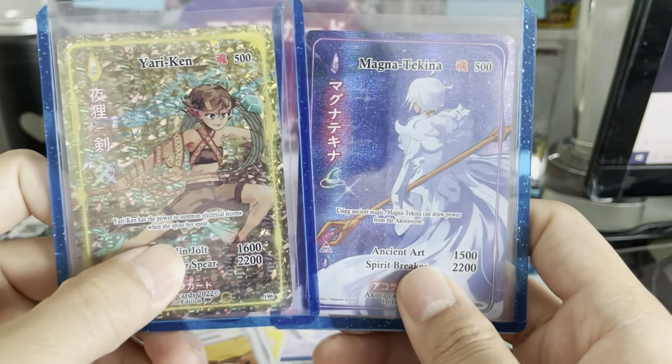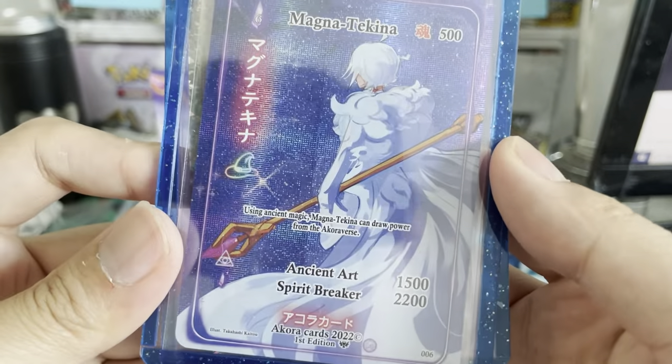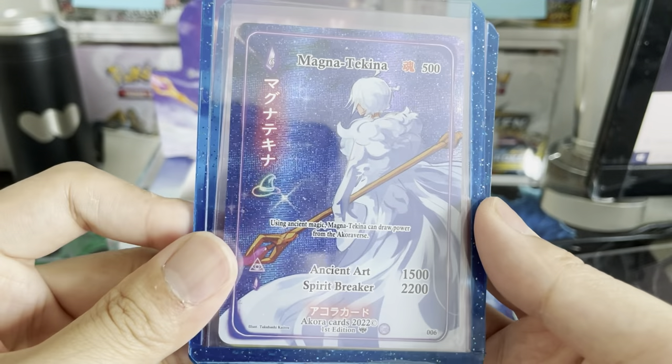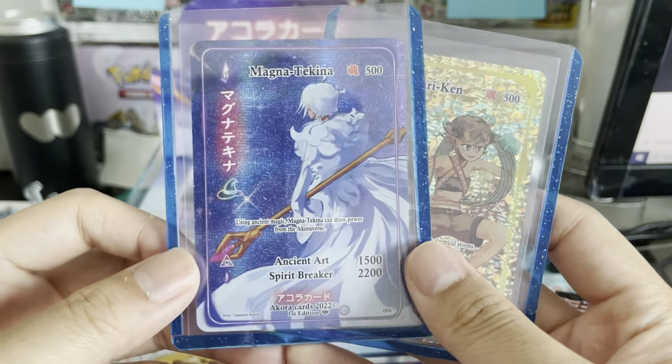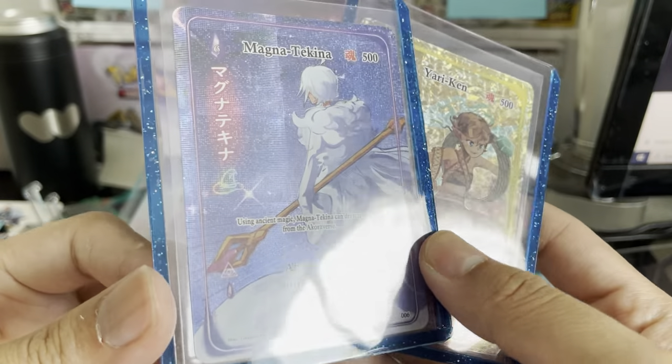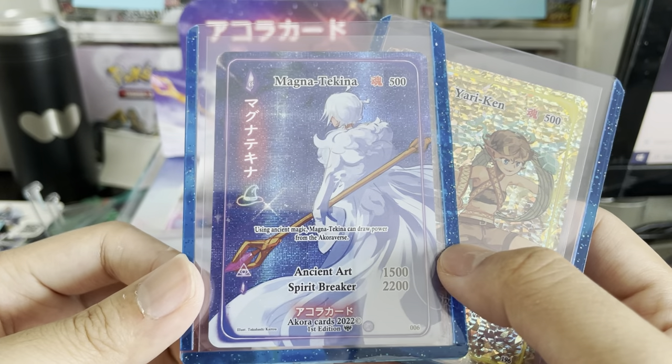Let me know what you think about the artwork and about the TCG. Thanks everybody for watching. Please consider subscribing to the channel, hit that notification bell, and smash that like button. This is PokeCollectorNYC, and Akora is definitely something to look out for. We'll see you next time.